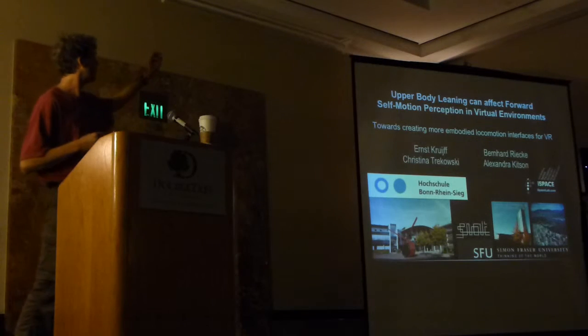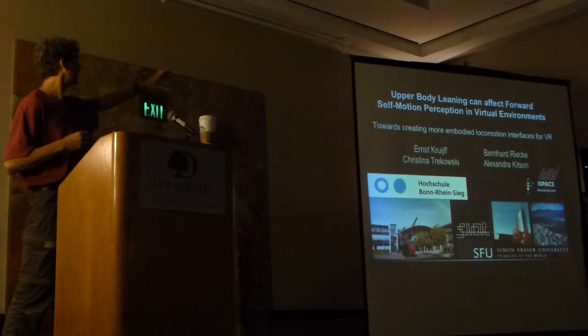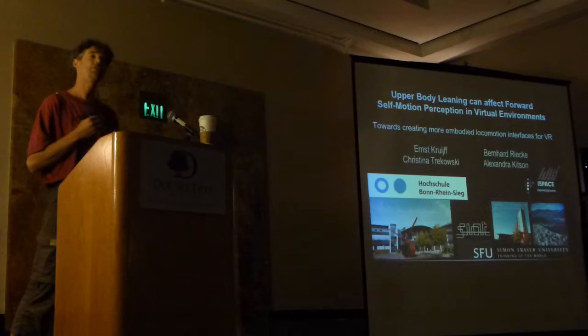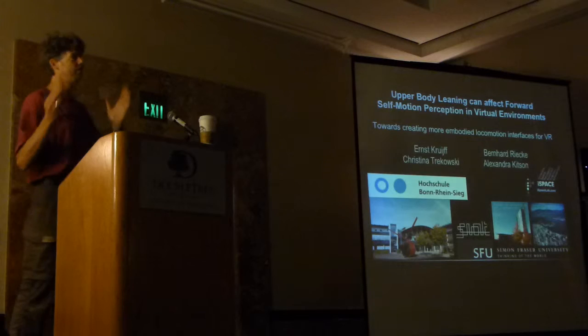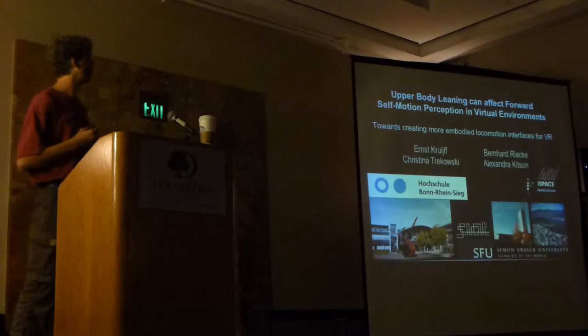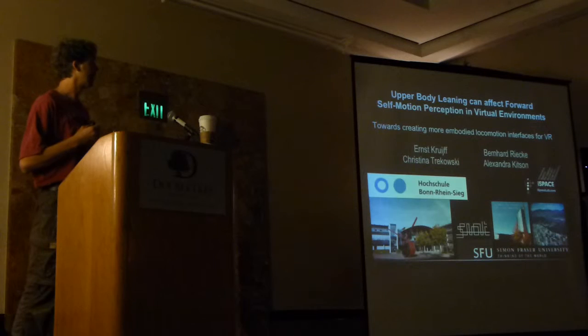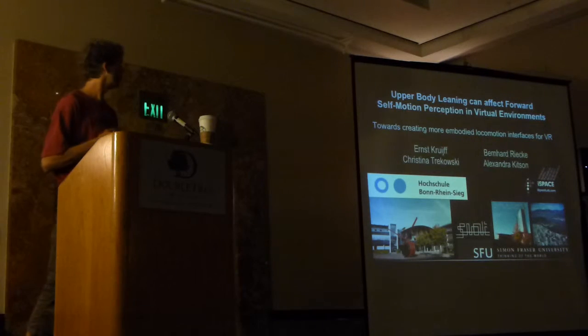First, I'd like to thank my wonderful collaborators Franz Kruig and Christina Tarkovsky from the Hochschule der Bonn Rhein-Sieg in Germany. They couldn't make it, so I'm presenting for them. Also from my own lab, Alex Kitzong, from the Icebeast Lab at Sunrise University in beautiful British Columbia.